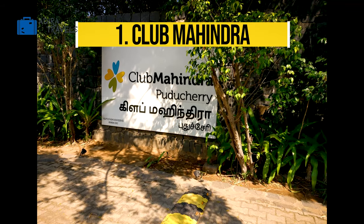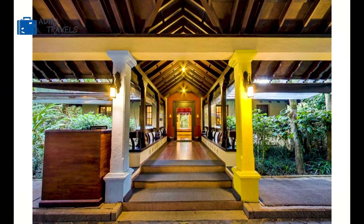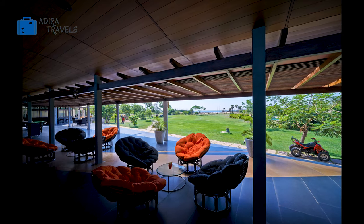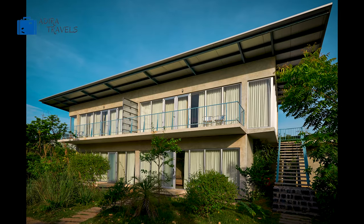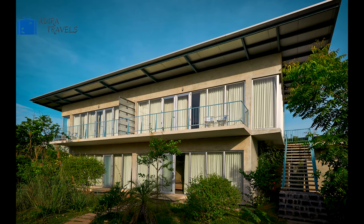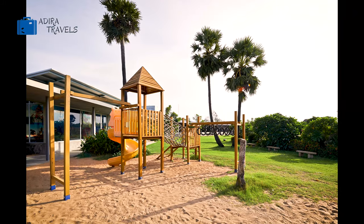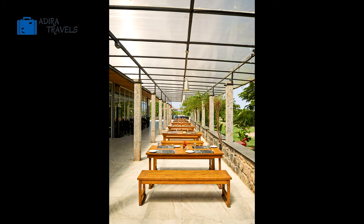The Club Mahindra in Pondicherry. If you're looking out for a family-friendly resort in Pondicherry, this is one of your best choices of stay. This resort has a private beach access where you can just walk through and enjoy the beautiful sunset at the beach. The hotel features a 24-hour front desk, room service and concierge. They also have a beautiful outdoor swimming pool and a poolside bar. The Club Mahindra provides you with a number of activities and services and you definitely will not be bored at this resort.